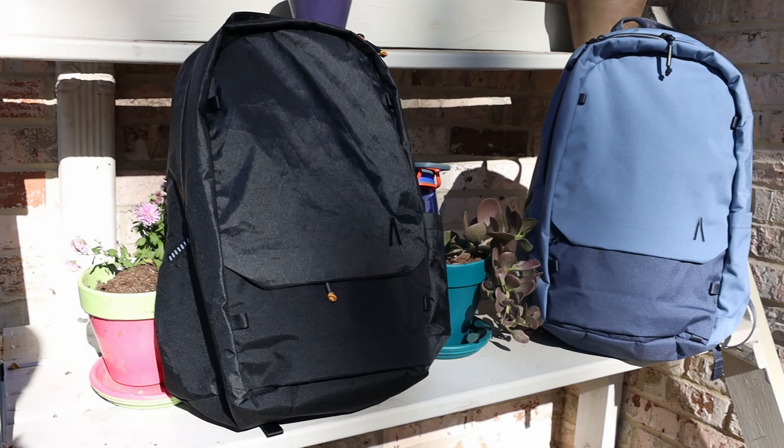Boundary Supply strikes again with the Renin collection. Boundary Supply is a blue-sign company — they do a lot with recycled materials, making them reusable and sustainable. They just came out with the Renin collection, and basically everything in the line has a percentage of recycled materials in it. This is the day pack, the main item in the collection. They also sent over a new sling pack and some pouches — we're going to run through all of this stuff.